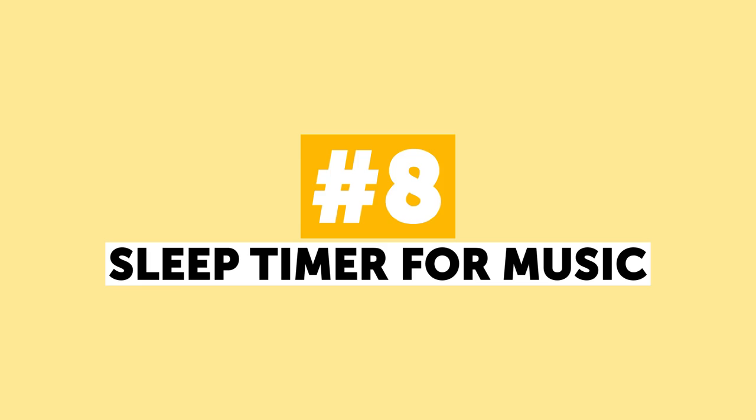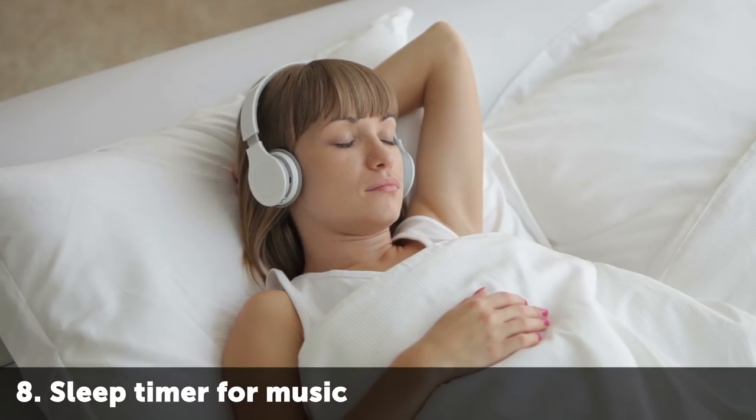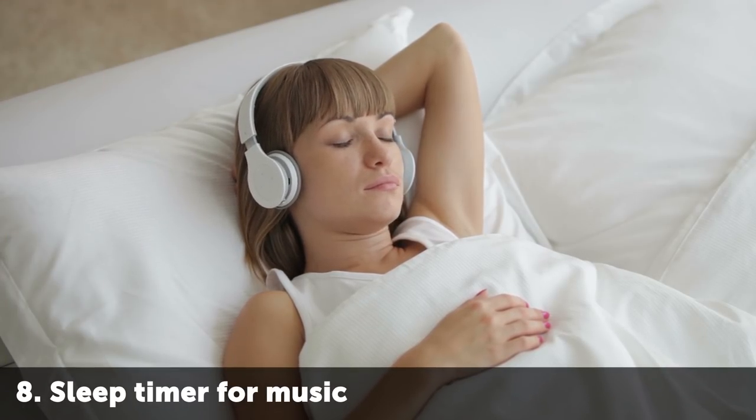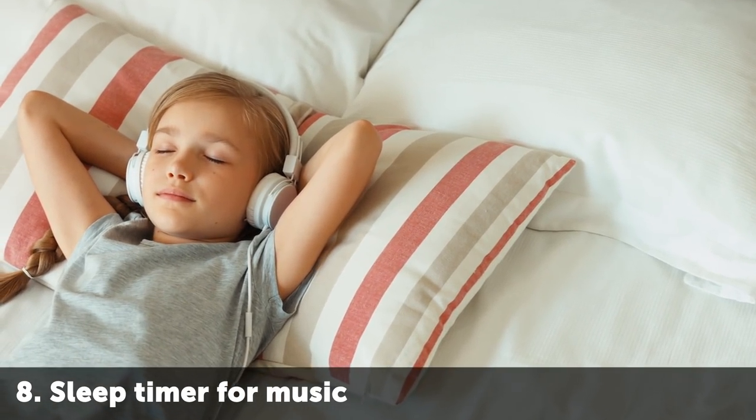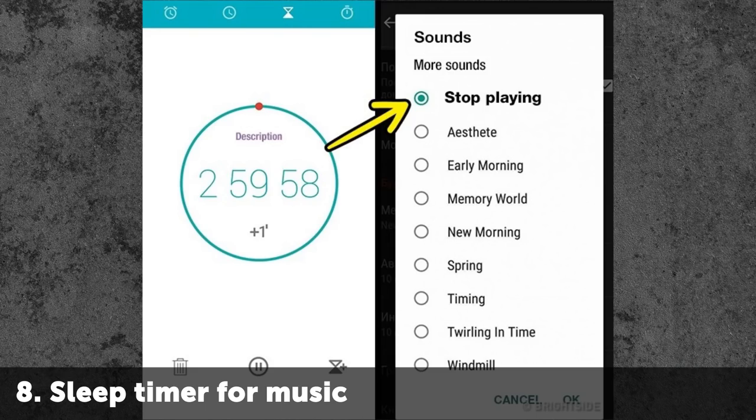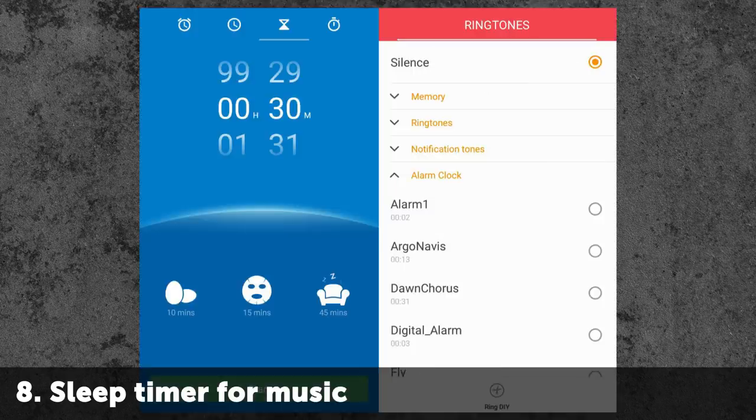Number 8: Sleep Timer for Music. If you are one of the people who love to fall asleep listening to music or audiobooks, you will love this feature. In Android phones, you can go to the Clock app, set the time for how long you think you will listen to music, and select 'Stop Playing' from the list of ringtones. Now your phone will turn off music automatically. The only thing your phone cannot do is take the earbuds out of your ears — maybe the new iPhone will be able to do it.